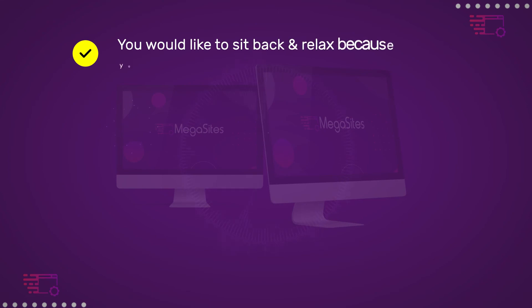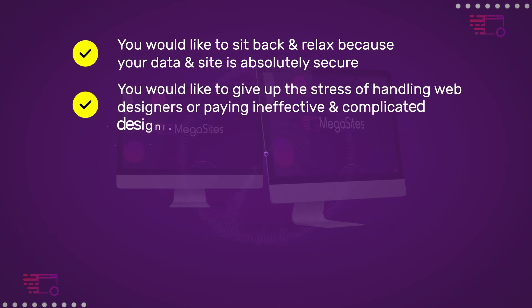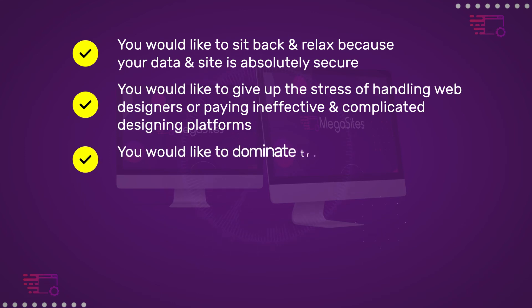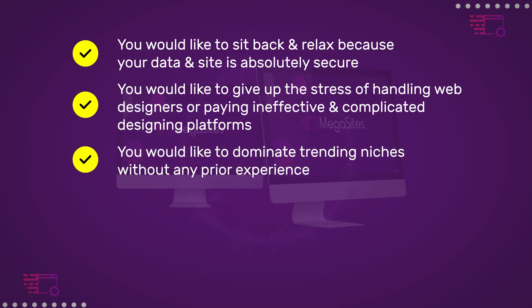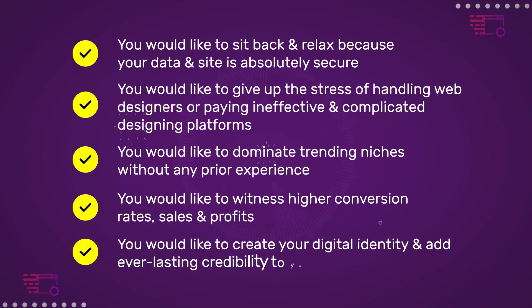You don't want to ever pay for hosting your websites until the end of time. You'd like to sit back and relax because your data and site is absolutely secure. You'd like to give up the stress of handling web designers, dominate trending niches without prior experience, witness higher conversion rates, sales and profits, and create your digital identity with everlasting credibility.